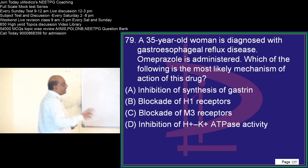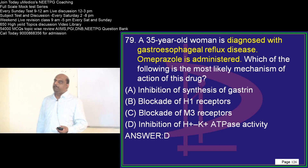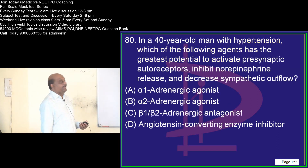A 35-year-old is taking omeprazole. Omeprazole is a proton pump inhibitor which inhibits H+/K+ ATPase activity.